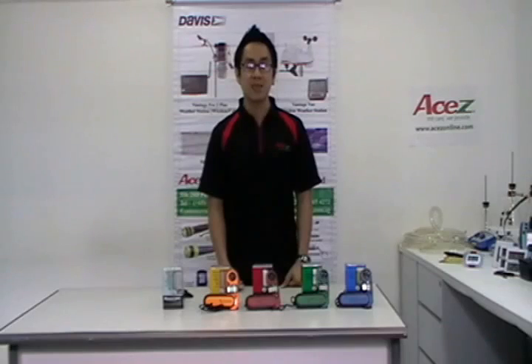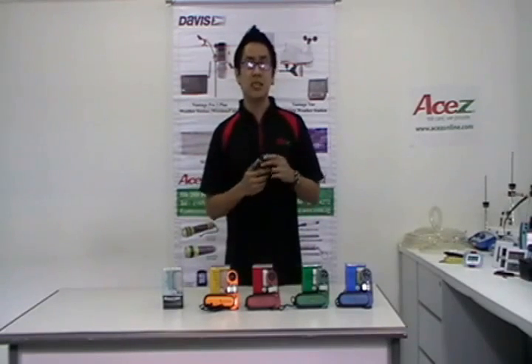Each weather meter features a patented replaceable impeller that snaps in without using tools, allowing easy and convenient replacement for all users.